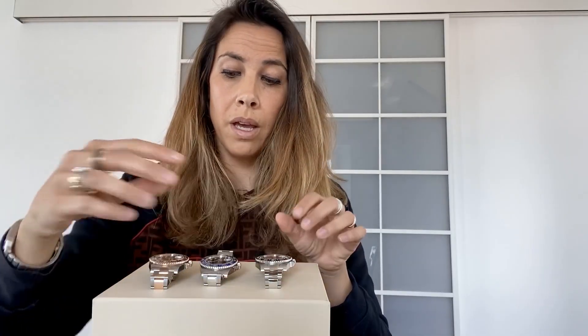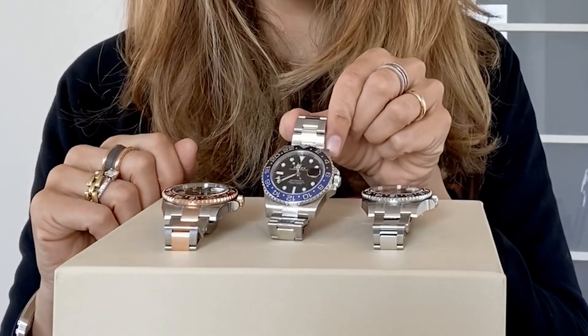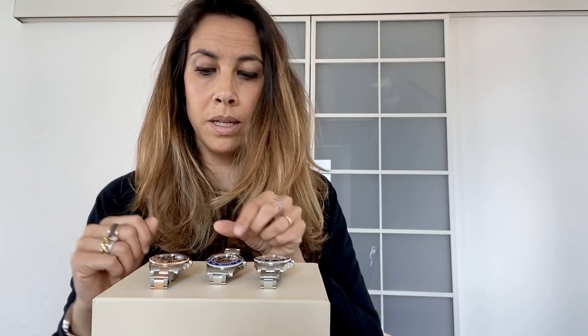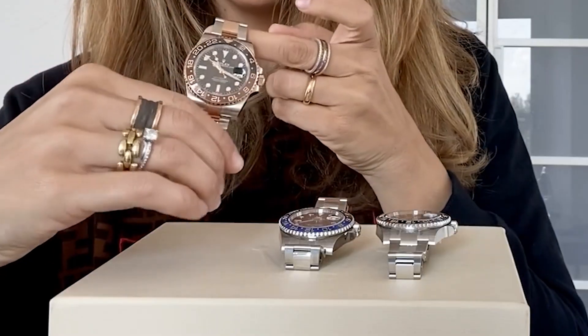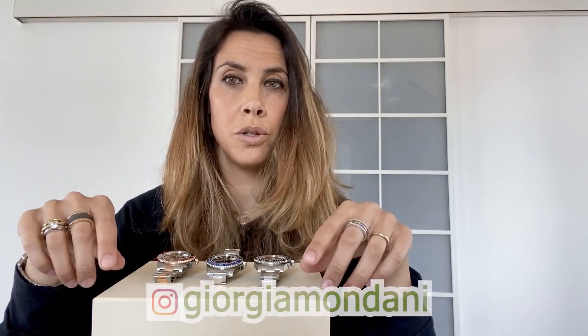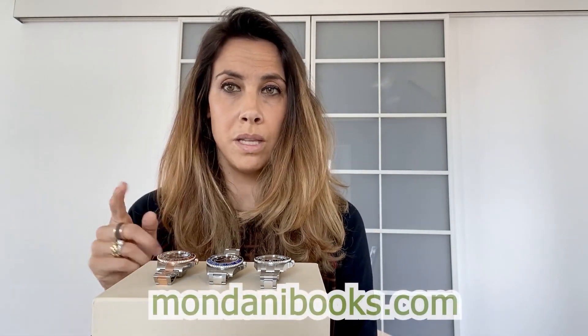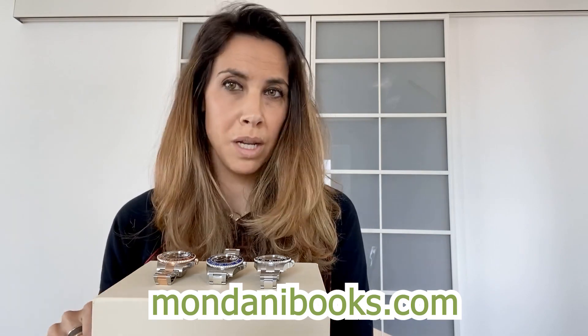For now I think that's everything, and I want you to let me know which is your favorite: the GMT Master 2 116710LN, the GMT Master 2 Batman 116710BLNR, or the Rolex GMT Master 2 Root Beer Everose Steel 126711CHNR. Comment and let me know. If you like this video, please subscribe to my channel. For more information about Rolex, don't miss my Instagram page, Georgia Mandani. And if you'd like to know more about the Rolex GMT Master, don't miss the Mandani Books Rolex GMT Master at mandanibooks.com.